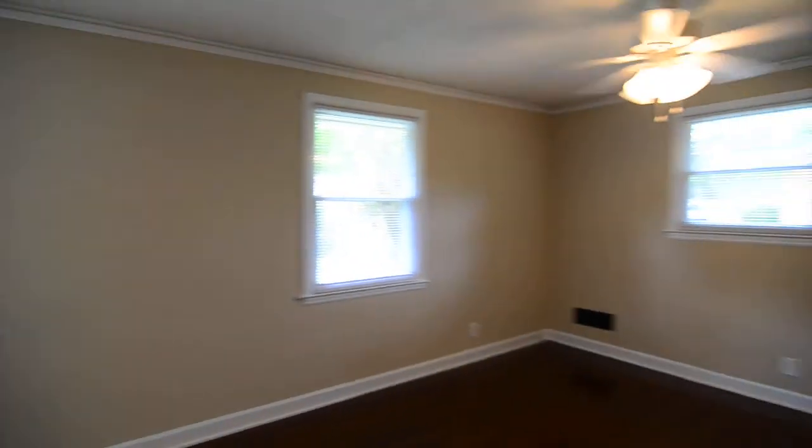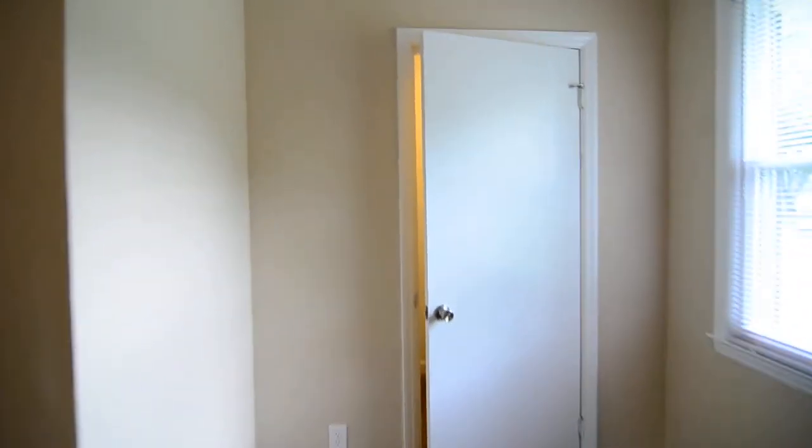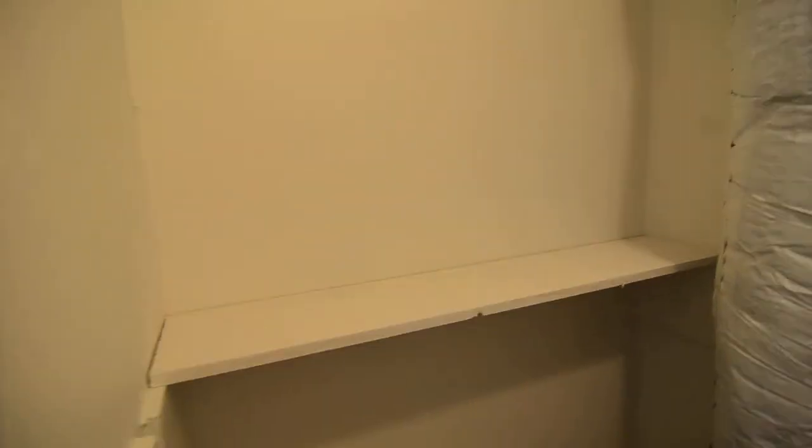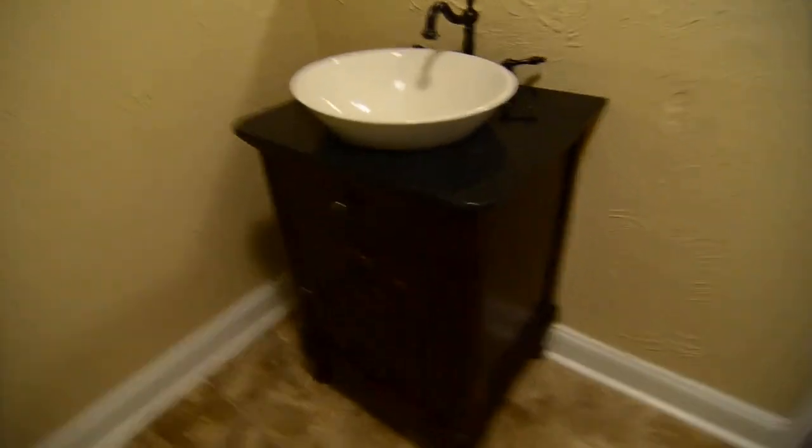The master bedroom is to your left here — nice size master. All three bedrooms have ceiling fans. This room faces the front of the house. You have a walk-in closet, as well as a full bathroom attached to the master. There's a shower and tub in here, an updated vanity, and the commode is there in the corner.